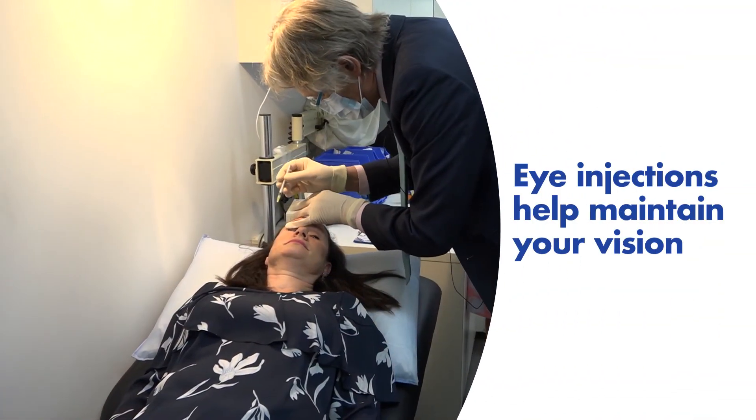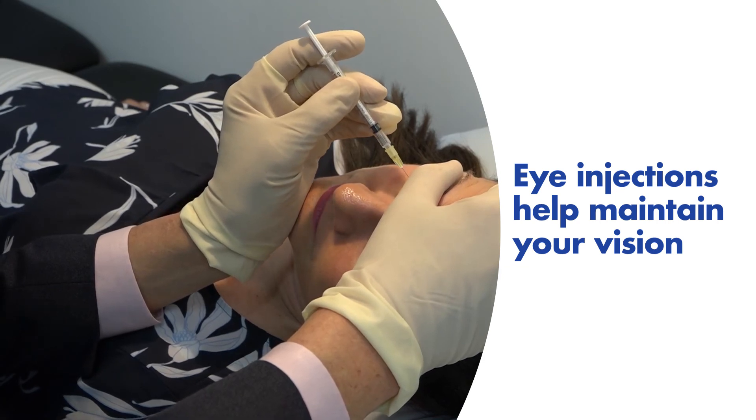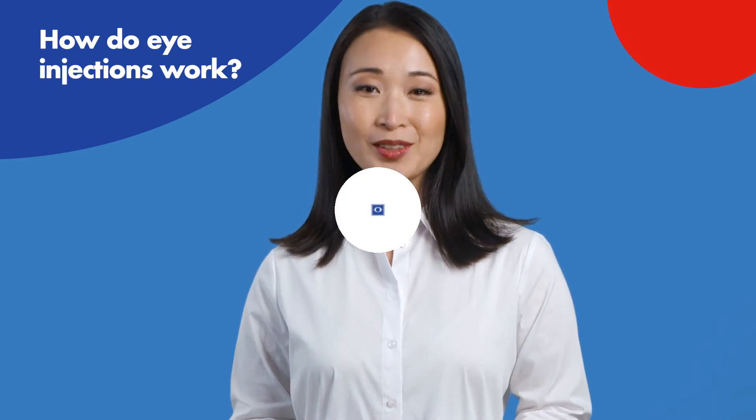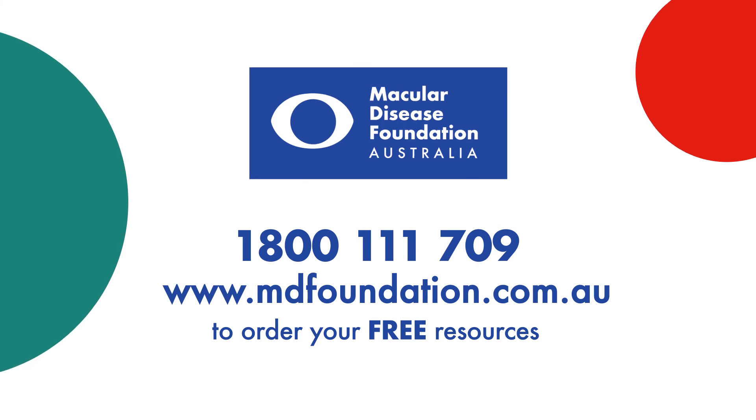Most people who receive eye injections maintain better vision for a longer time compared to those who don't get treatment. To learn more about how eye injections work, call our National Helpline on 1800 111 709.